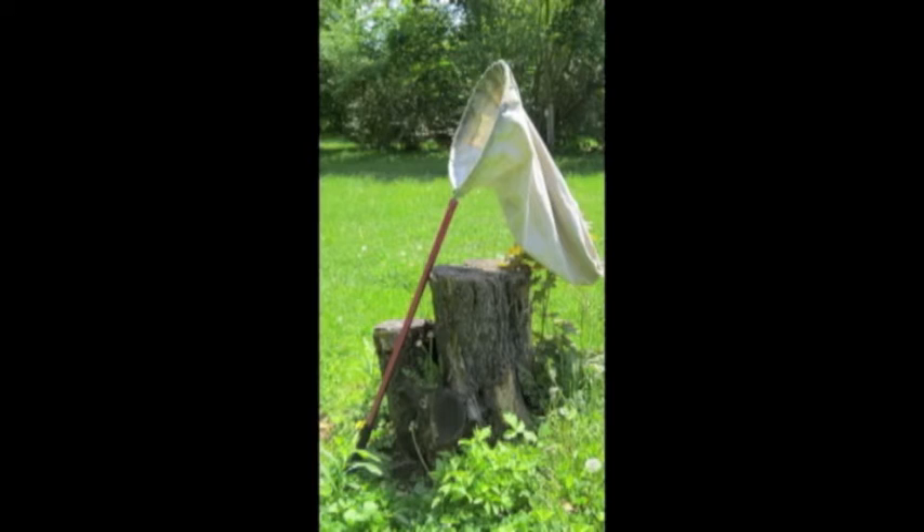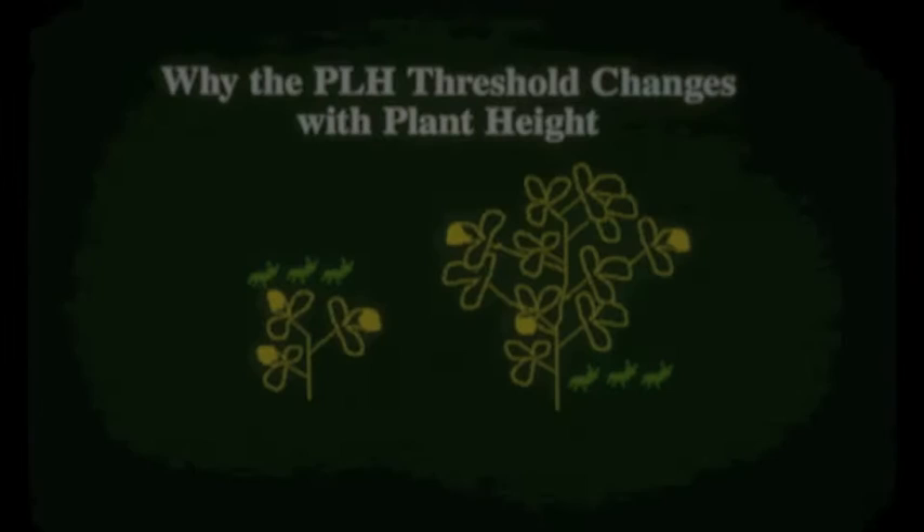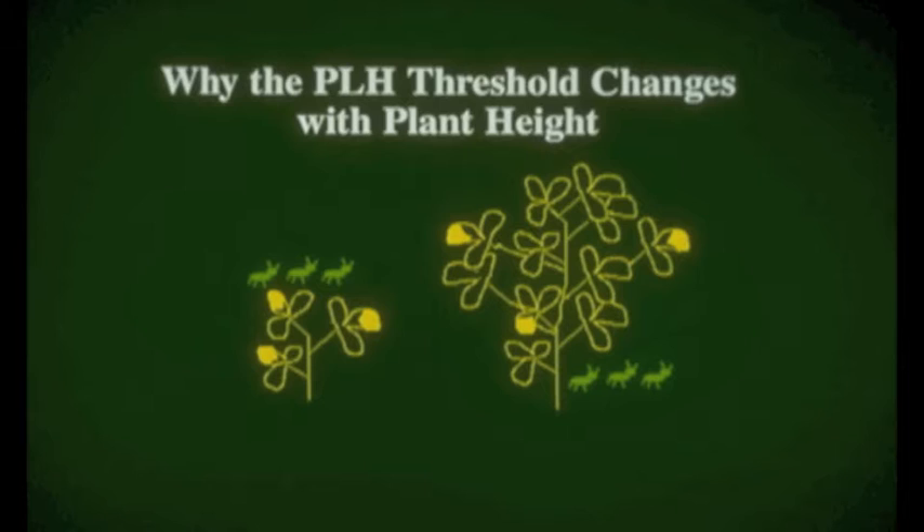You might think it's time to throw in the towel, but we can deal with this little beast by scouting fields on a weekly basis. Scouting alfalfa fields is key to early detection of potato leafhopper infestations. With the use of a 15-inch diameter sweep net, you can determine if a potato leafhopper infestation has the potential to cause economic loss in your alfalfa. Scouting for potato leafhopper starts after the first cutting of alfalfa, about the first part of June, until the first fall frost.